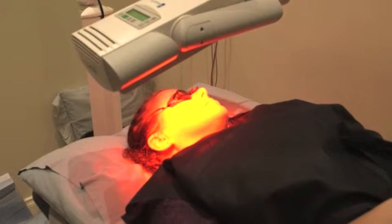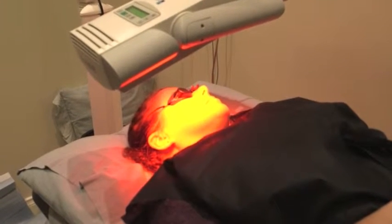After the 8 minutes the patient is bandaged and sent home. Over the next few days the skin will become very rough and scabby, and after 3 days the scab will fall off.